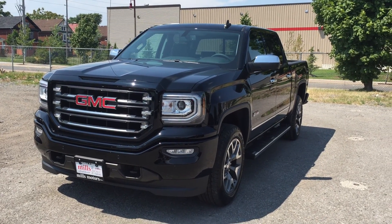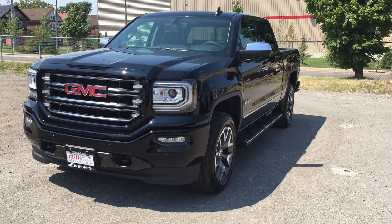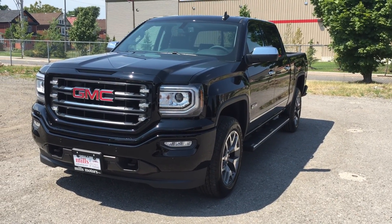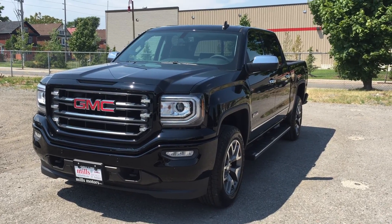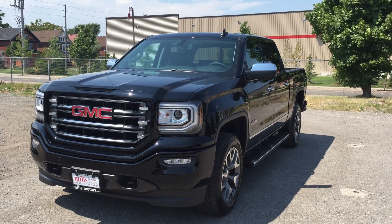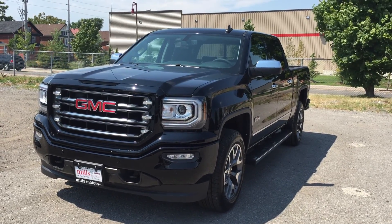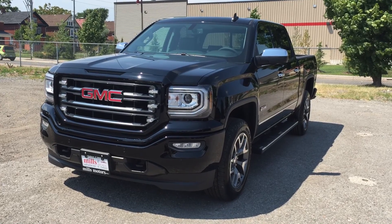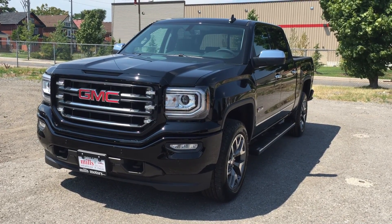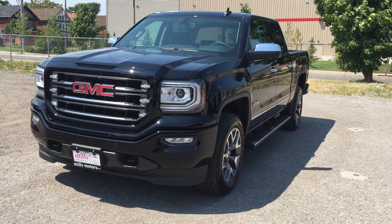Welcome to another beautiful day here at Mills Motors located at 240 Bond Street East in Oshawa. Today we're looking at the awesome 2016 Sierra SLT 1500 4-wheel drive crew cab with the all-terrain package, shown here in the very nice onyx black. Under the hood it's rocking the Ecotec 3 5.3 liter direct injected V8 engine with the 8-speed automatic transmission.